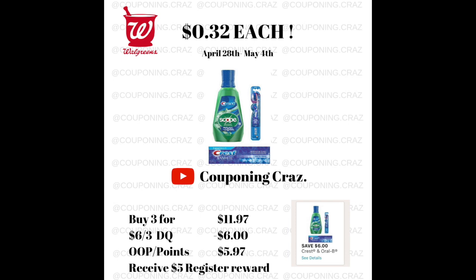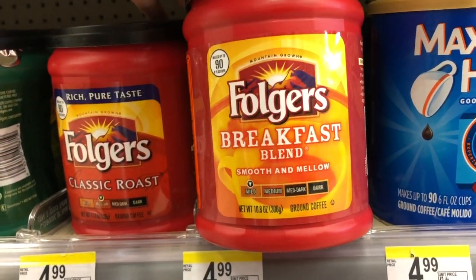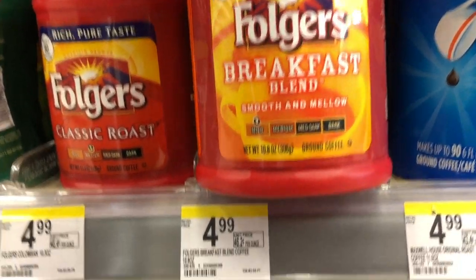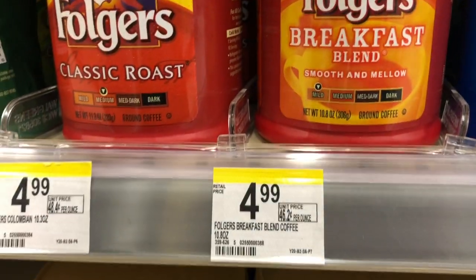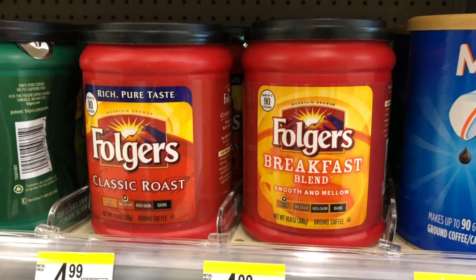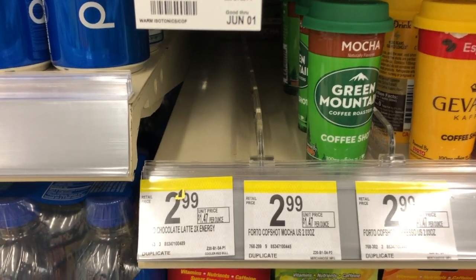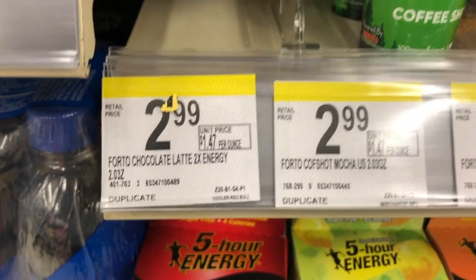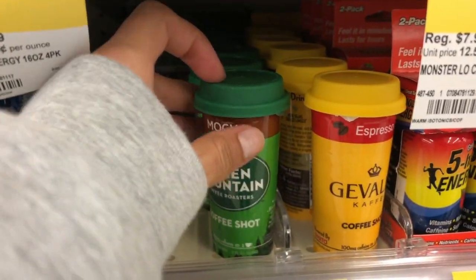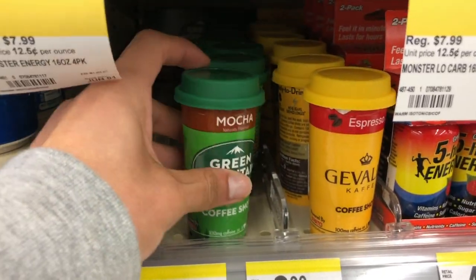I was skeptical to do this deal but it worked for me at my store. This next one is another really easy deal — mine is not tagged but it is on sale right now for $3.99. If you go to the Folgers website and do a quick survey, they give you a dollar off, making it $2.99. The Folgers coffee shots, any variety, two-ounce size, are $2.99 — just pay for it, get the receipt, submit it to Ibotta, and they give you the $2.99 back, so it's essentially free.